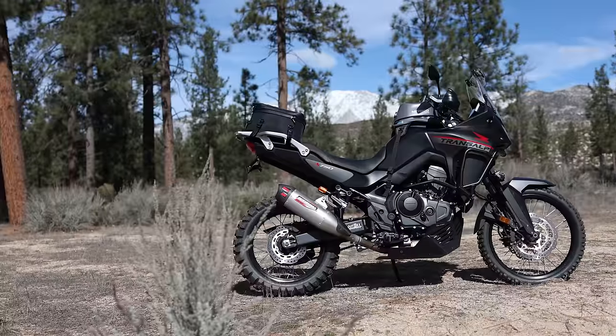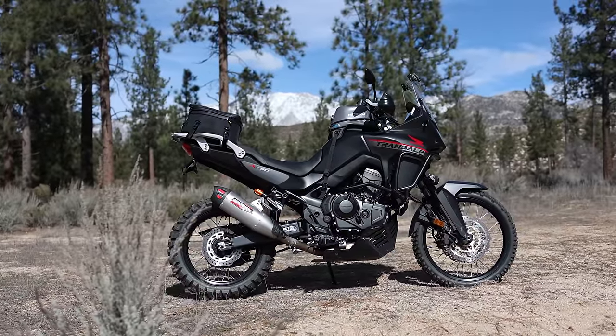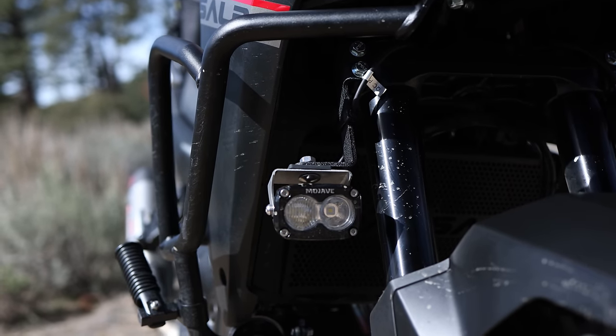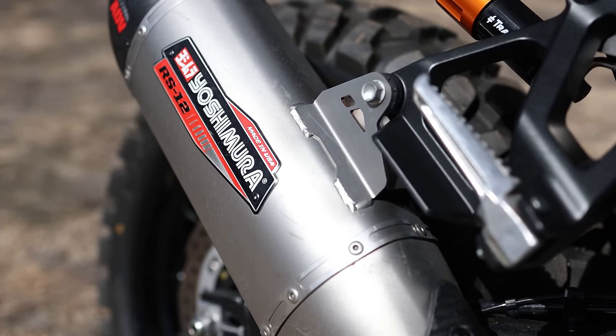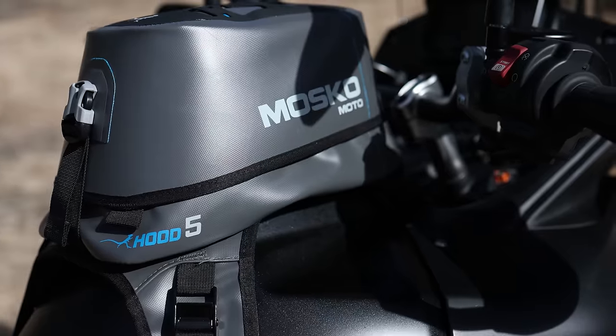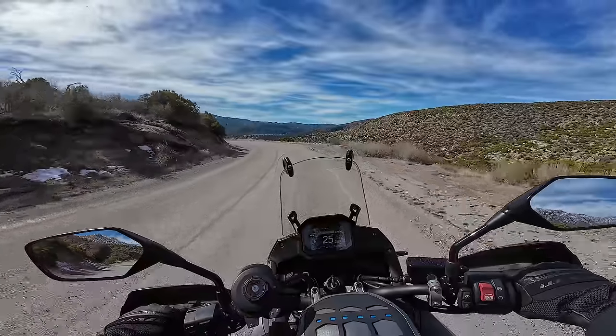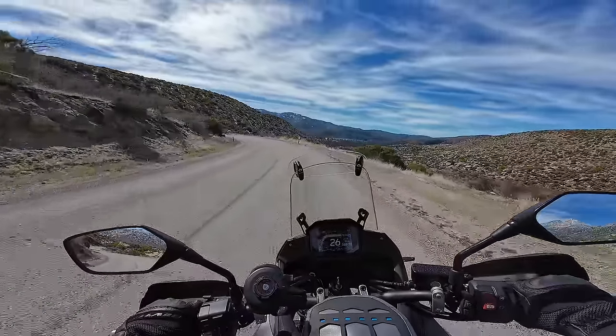We're going to briefly discuss whether I'm keeping the Transalp for personal use, and then you'll have a chance to ask questions below. I really want to thank all of the companies, vendors, and sponsors who sent parts and supported the build and review series. I can't name them all, but I'm very grateful to everyone who sent products for testing or demonstration, whether free or at a discount. And also thank you, the viewers, for watching this series — it's been a real privilege.